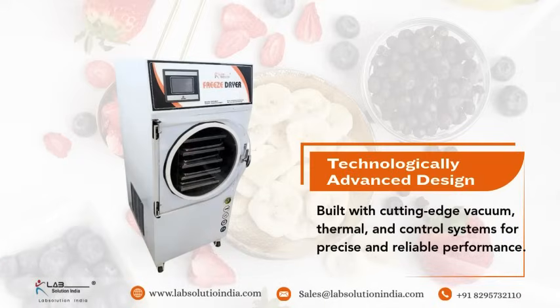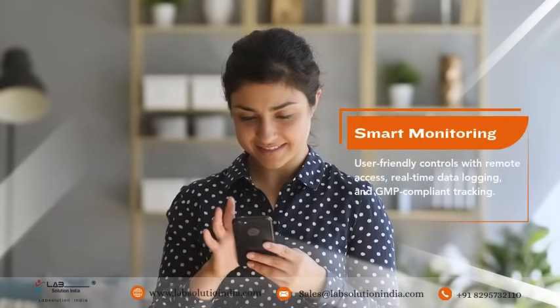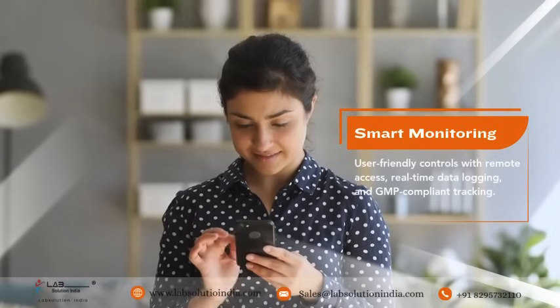Technologically advanced design, built with cutting-edge vacuum, thermal, and control systems for precise and reliable performance. Smart monitoring with user-friendly controls, remote access, real-time data logging, and GMP-compliant tracking.